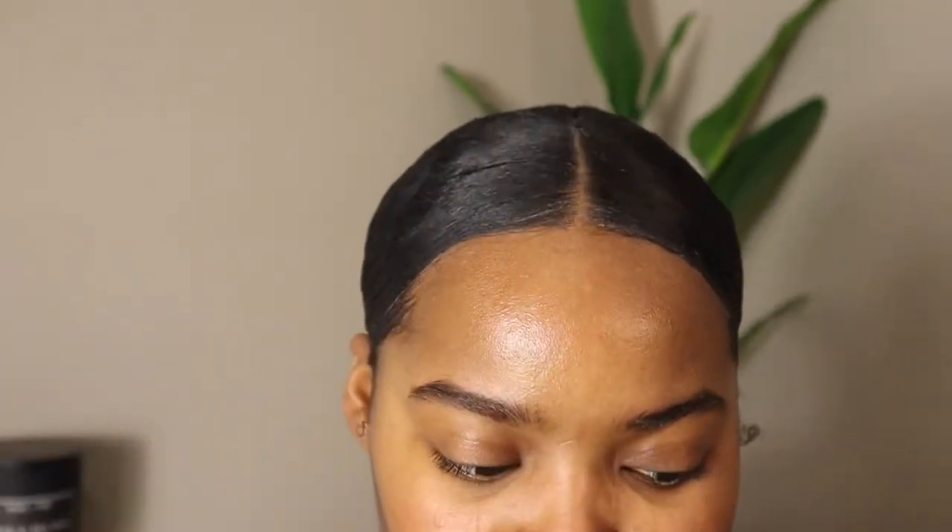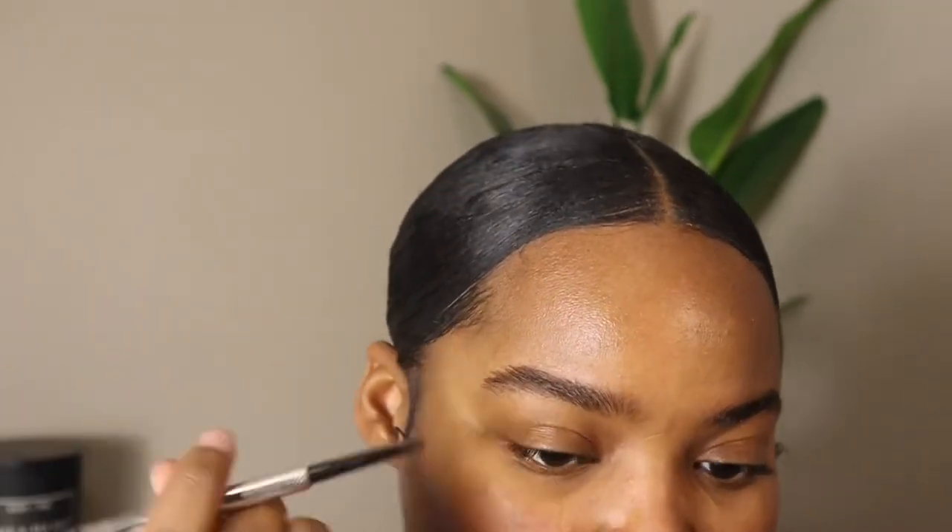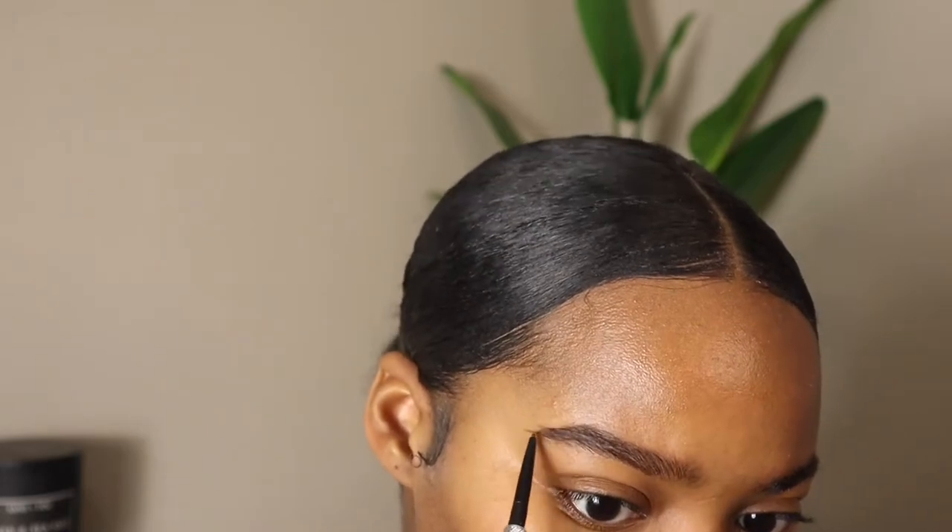So yeah, I switched to that pencil. All the products I use will be down in the description box below.